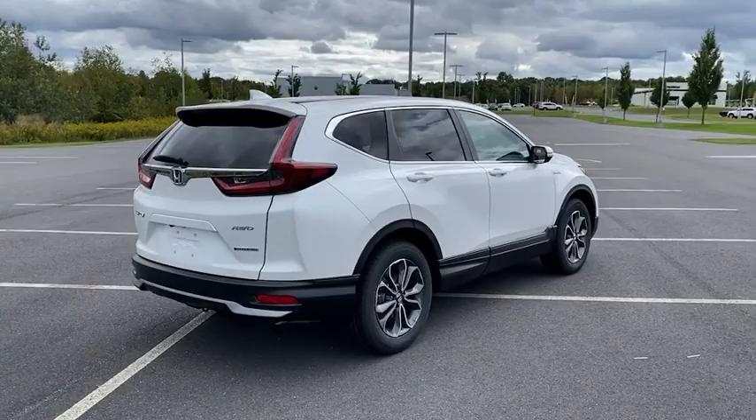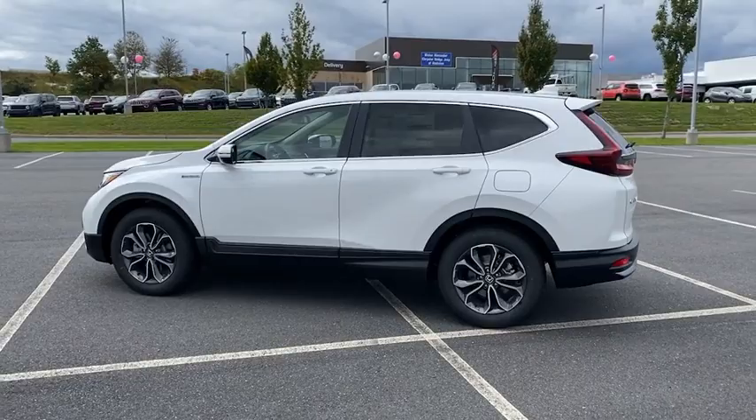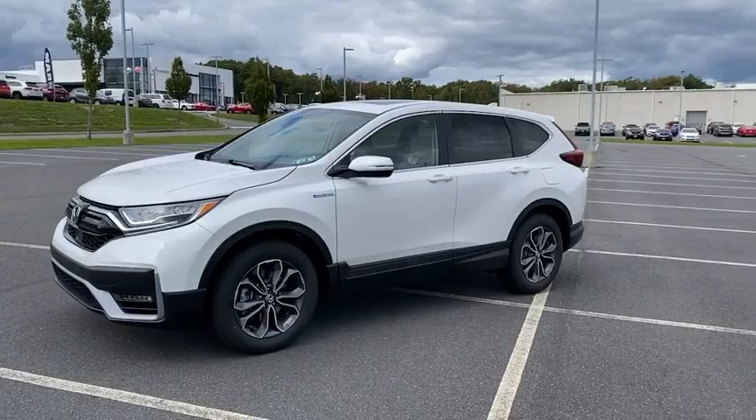Here are some of this vehicle's great options: traction control, power liftgate, power passenger seat, air conditioning, dual airbags, alloy wheels, power steering, four-wheel disc brakes, eight speakers, power windows.